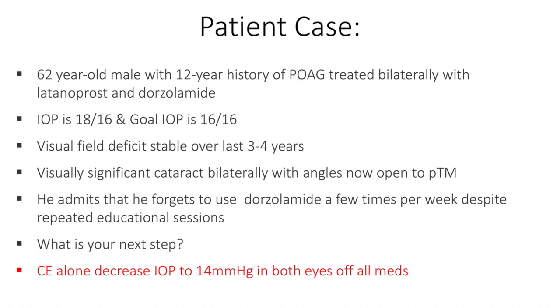Going back to our case: this 62-year-old male with a 12-year history of primary open-angle glaucoma, treated with latanoprost and dorzolamide, had pressures of 18 and 16 with a goal of 16 in both eyes, stable visual fields, visually significant cataracts, open angles, and admitted to forgetting his medications. In this case, we chose cataract surgery alone, which decreased pressure to 14 in both eyes off of all medications — something to consider when you see patients who fit this description.